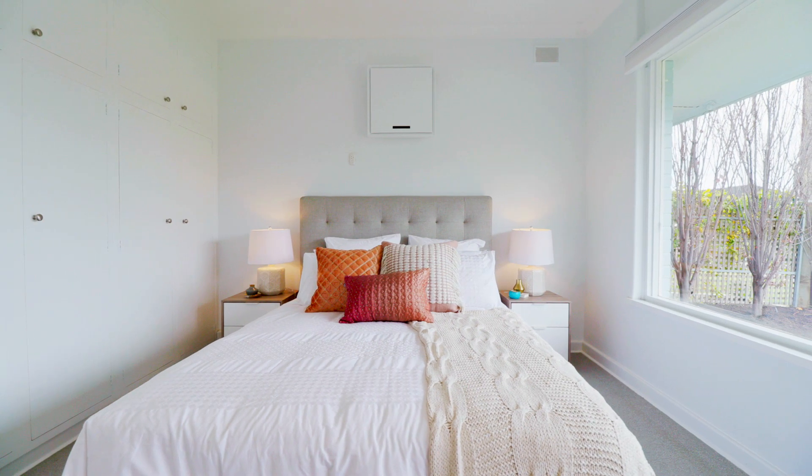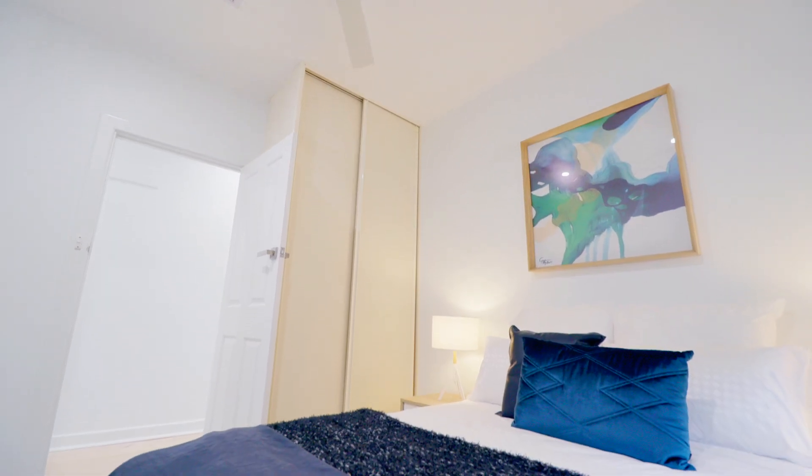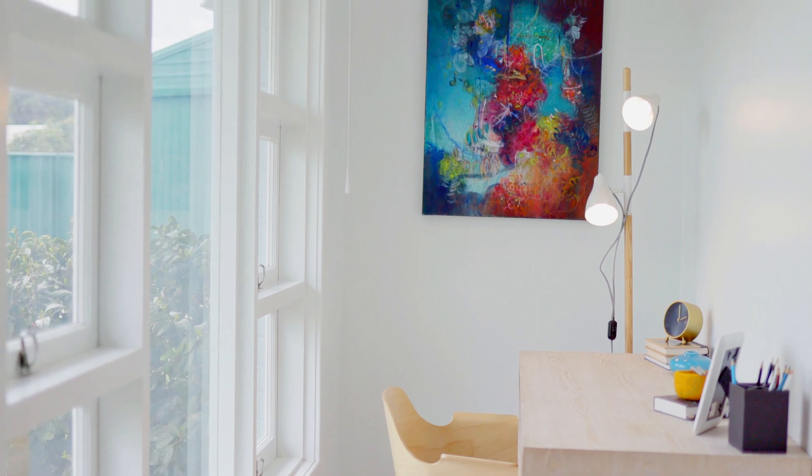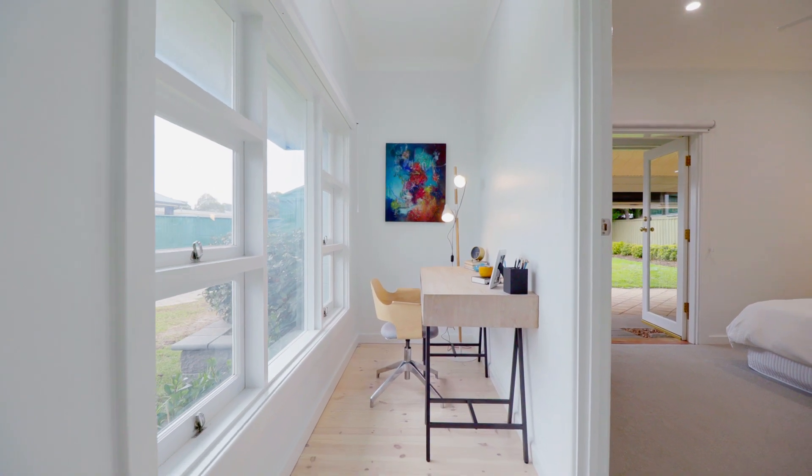Three bedrooms complete with robes, ceiling fans and carpeted floors. A dedicated study area offers the perfect environment to capture the winter sun on your back while working at home.